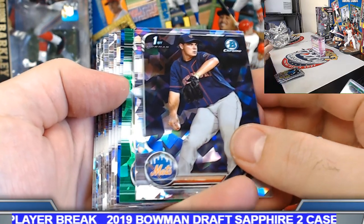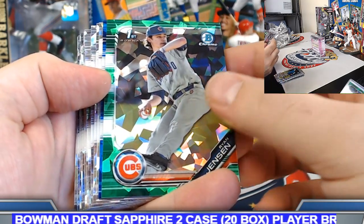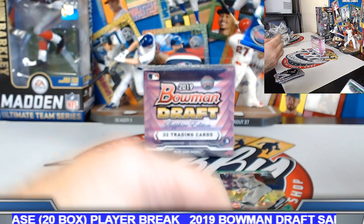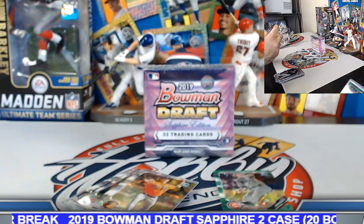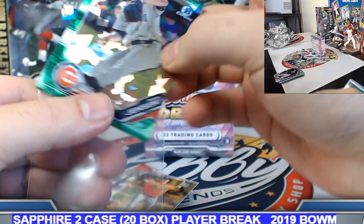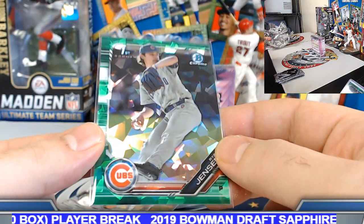There you go — a little Ryan Jensen action, put him on the board. Blue sapphire to 99, Matt Veerling. 95 of 99 on the Veerling. Ryan Jensen — 44 out of 50 on the green sapphire.